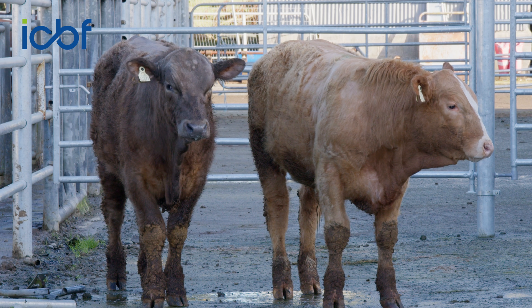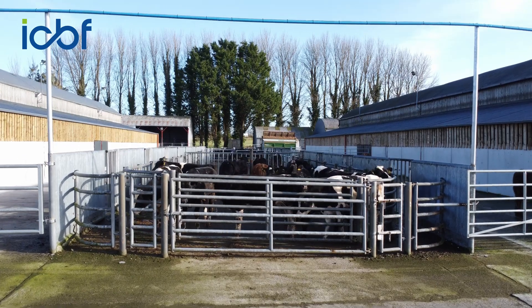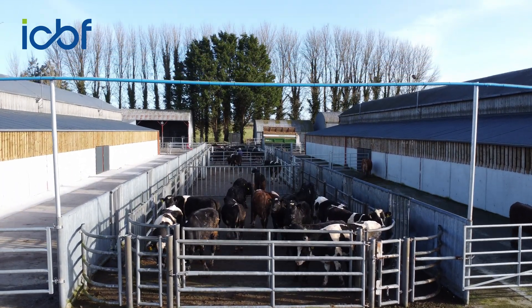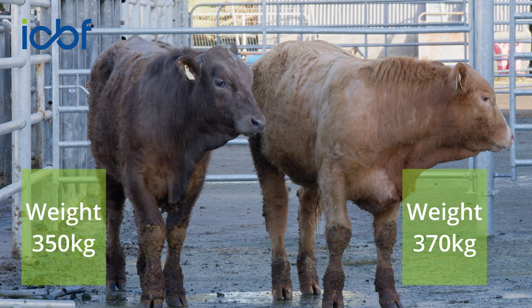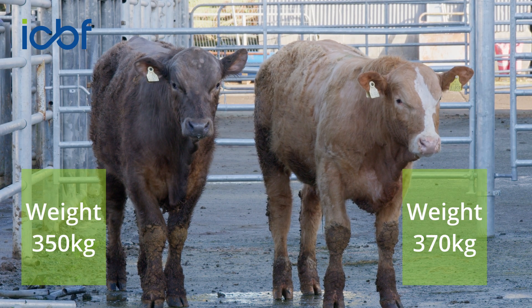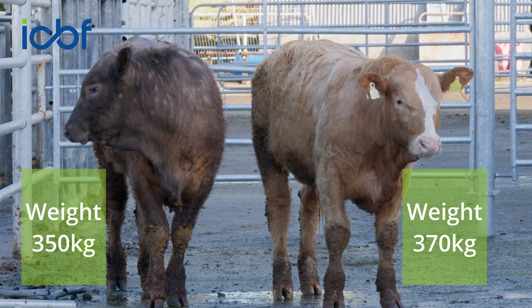The data that we capture here in Tully will further demonstrate the differences in terms of the actual performance of these animals. The CBV is predicting a difference, and the actual performance of them here is captured in Tully to confirm the accuracy of the index. The lighter coloured animal is currently 370 kilos, whereas the darker coloured one — the low index one — is approximately 350 kilos, and they're both around the same age.